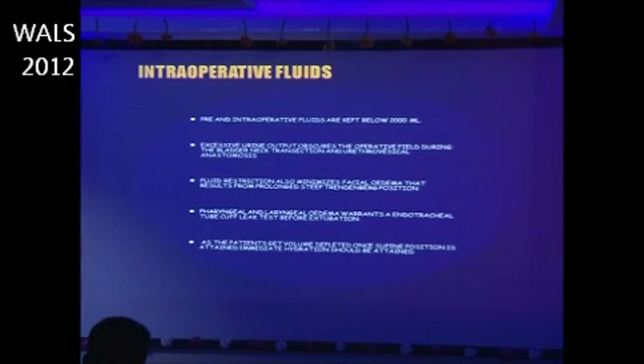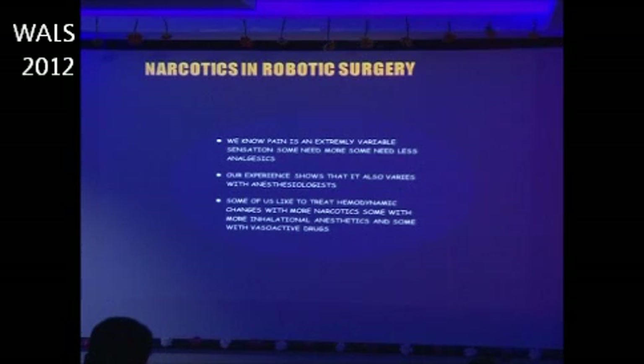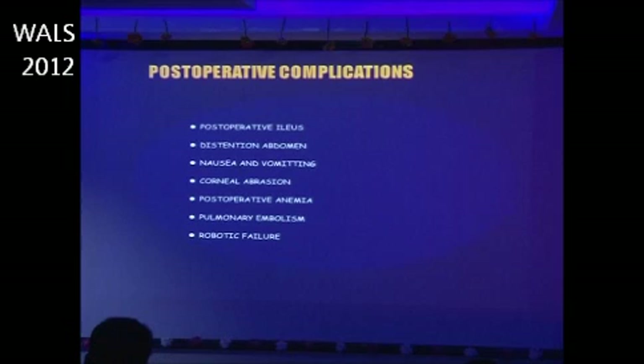Excessive urine output obscures the operative field during bladder neck transaction and urethrovesical anastomosis. Fluid restriction also minimizes facial edema that results from the prolonged steep Trendelenburg position. Pharyngeal and laryngeal edema warrants an endotracheal tube cuff leak test before extubation. Once the patient is returned to the supine position and becomes volume depleted, immediate hydration can be provided. Narcotics can be used liberally during surgery without harm.